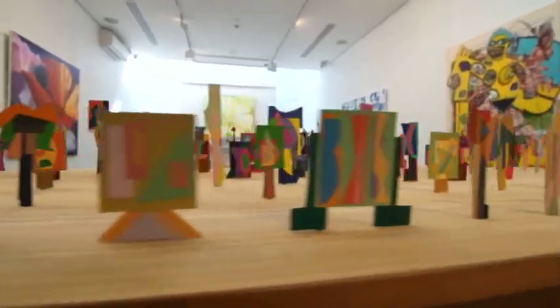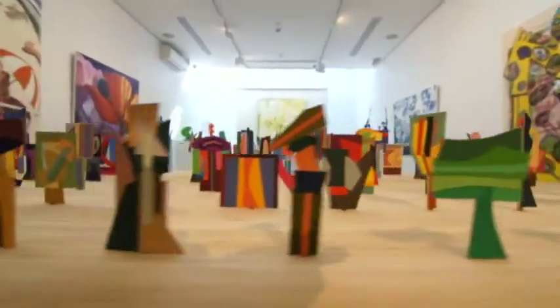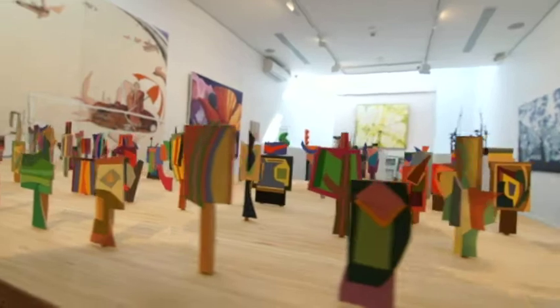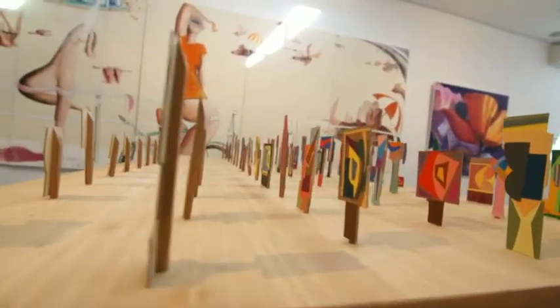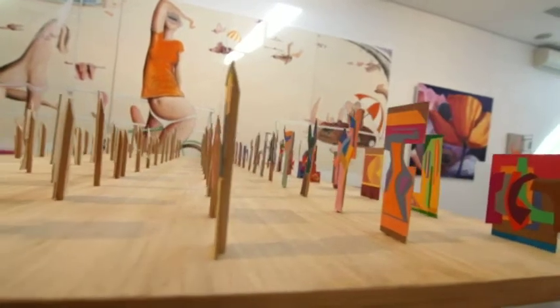Klipple himself was a very humble man, and a lot of people find or try to intellectualize his work when they really shouldn't. Klipple was a man who was fascinated with form and colour, and he was inspired by a lot of the Dada movement.